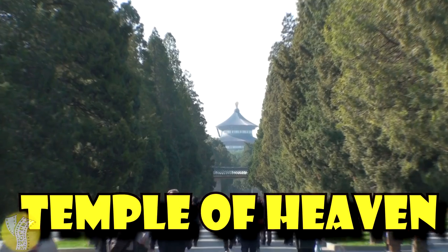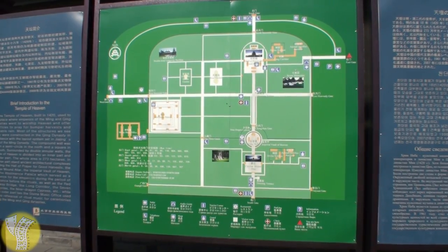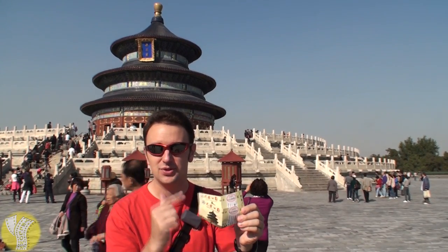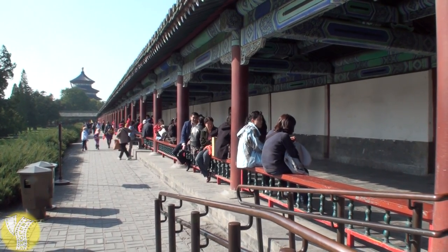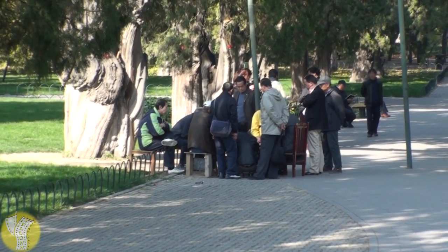The Temple of Heaven is a popular attraction for both locals and tourists alike. It's a park and a temple, and you have to buy a ticket to go in. At the ticket office, there are two different tickets available: one for park entrance and the other, the through ticket for 35 Renminbi — that's the one you want, which brings you into both the park and the temple. The surrounding park is also a lovely place to go for a stroll, a sit, or to play mahjong with some of your closest Beijing friends.